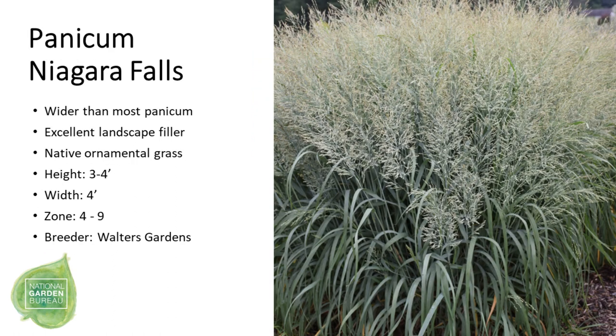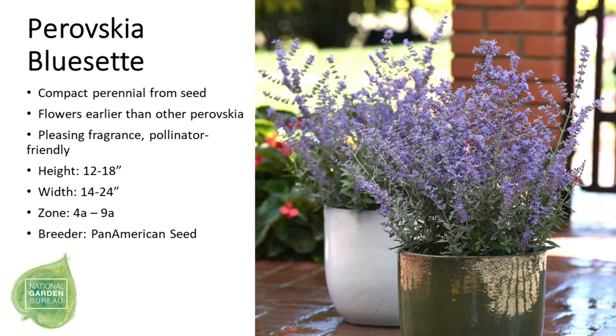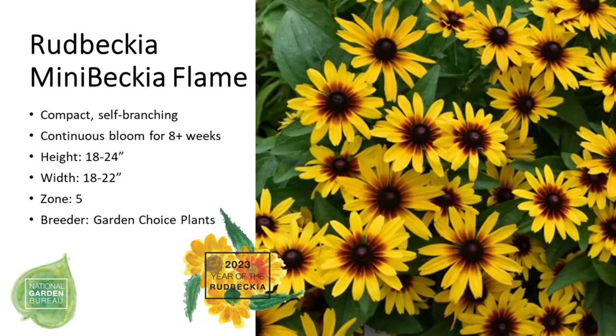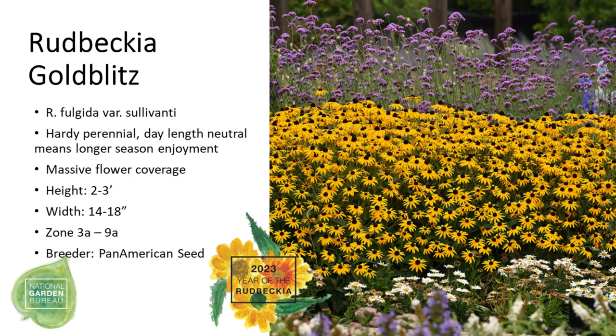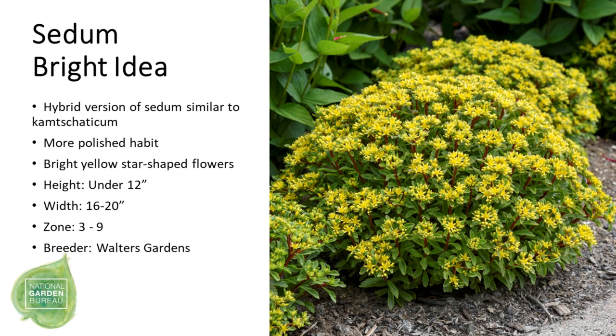We have a native ornamental grass, Niagara Falls Panicum, which will definitely fill in an area. Then Penstemon 'Pristine Nightshade' with a very neat, tidy habit, followed by Perovskia 'Bluset', a compact perennial from seed with intense blue flowers. Phlox 'Sunset Coral' is named for the sunset-like hues of the flowers. To celebrate our Year of the Rudbeckia, we have Mini Rudbeckia 'Flame' and 'Gold Blitz' to bring a pop of color to your garden. For our last two perennials, Salvia 'Blue Bayou' is another AAS winner with excellent winter tolerance, and Sedum 'Bright Idea' is a hybrid with a more polished habit.